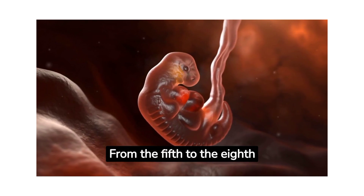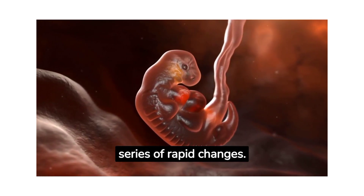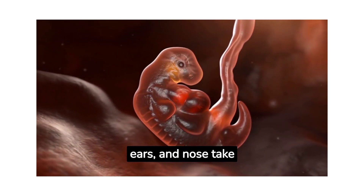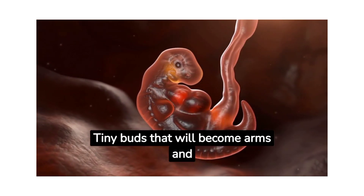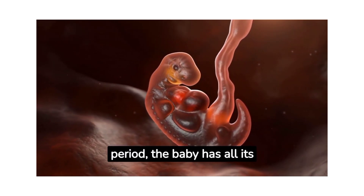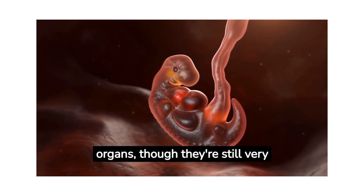From the fifth to the eighth week, the embryo undergoes a series of rapid changes. The eyes, ears, and nose take shape, and tiny buds that will become arms and legs start to sprout. By the end of this period, the baby has all its organs, though they're still very rudimentary.